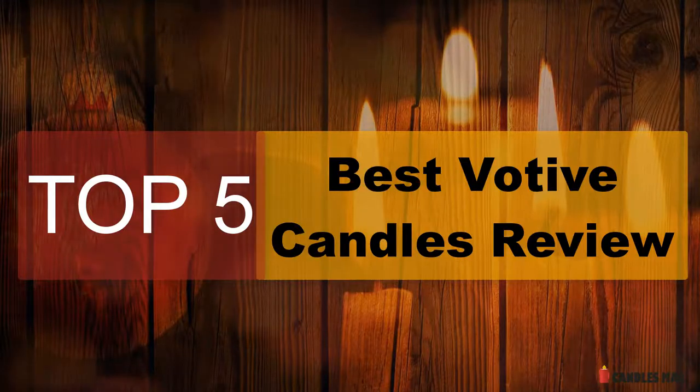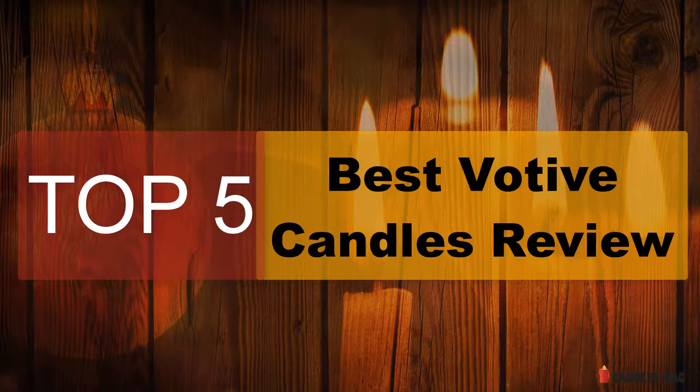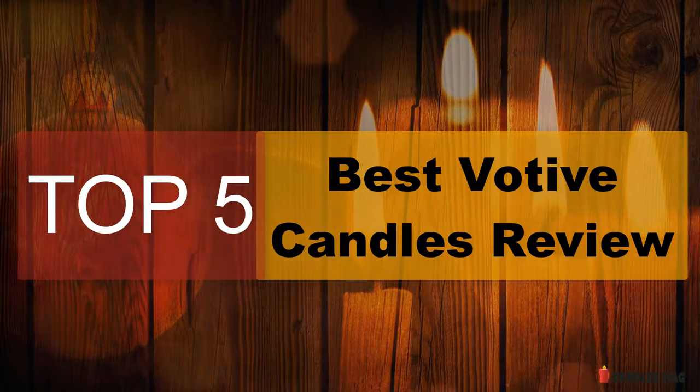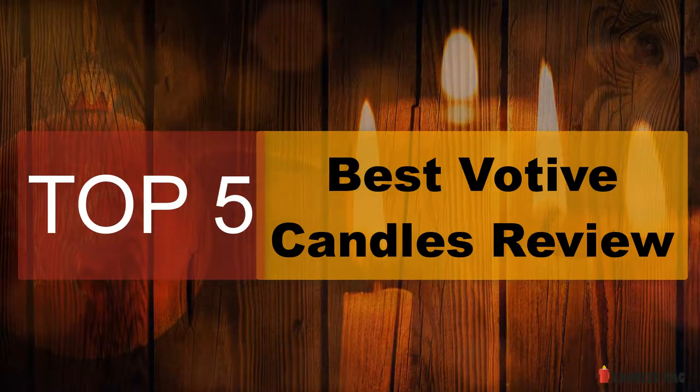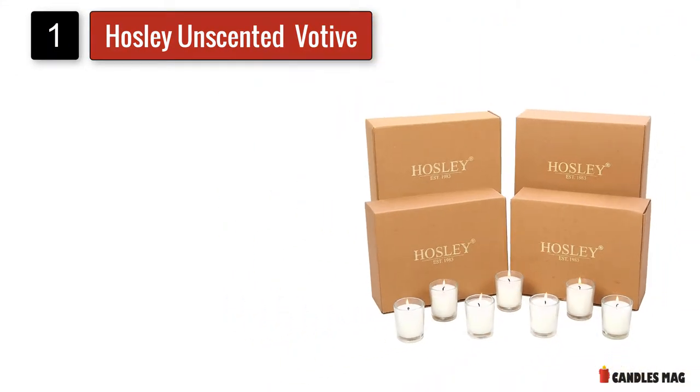In this video we are going to review the best 5 votive candles available in the current market. After reviewing 15 candles and interviewing 50 users, we built this best list for you.